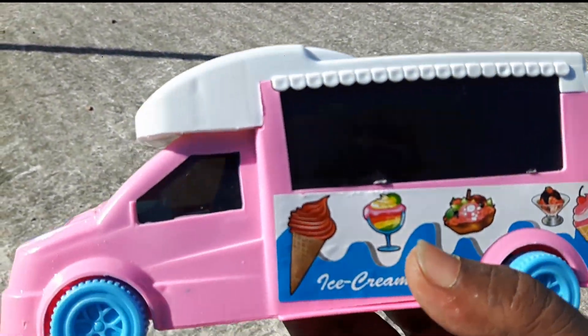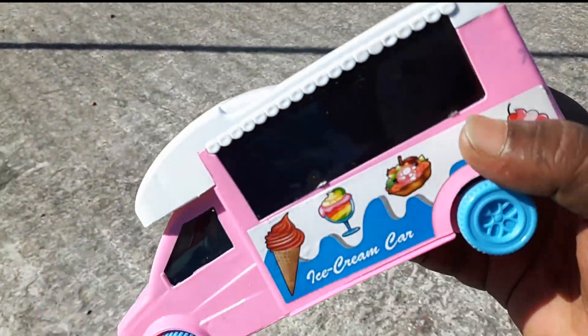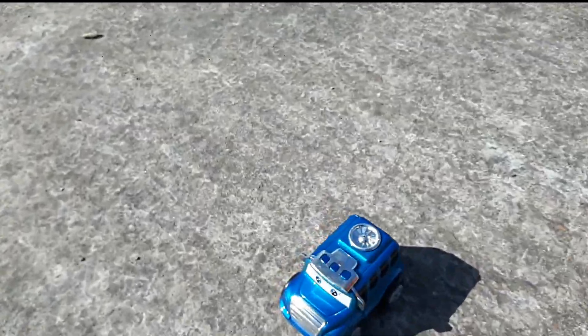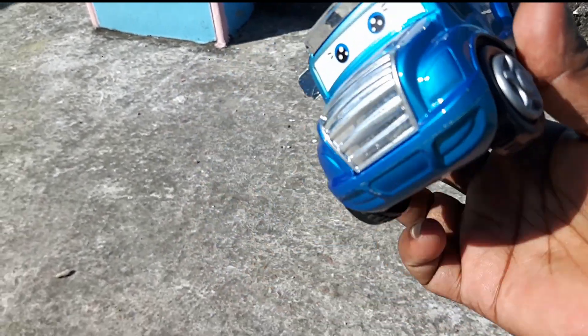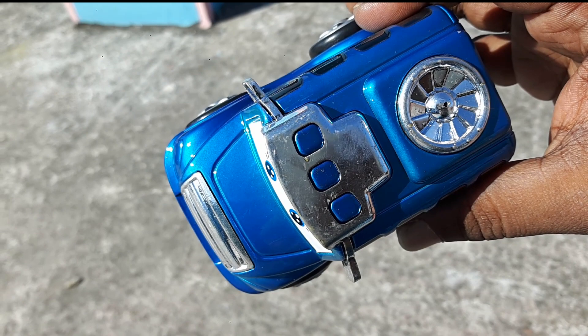It's a beautiful ice cream car. Let's see. Look at this. It's a 3D light. Look at this, which is a very nice color. Watch this. This one is a real color. It's a beautiful color. The perfect color of this car. It's a beautiful color.